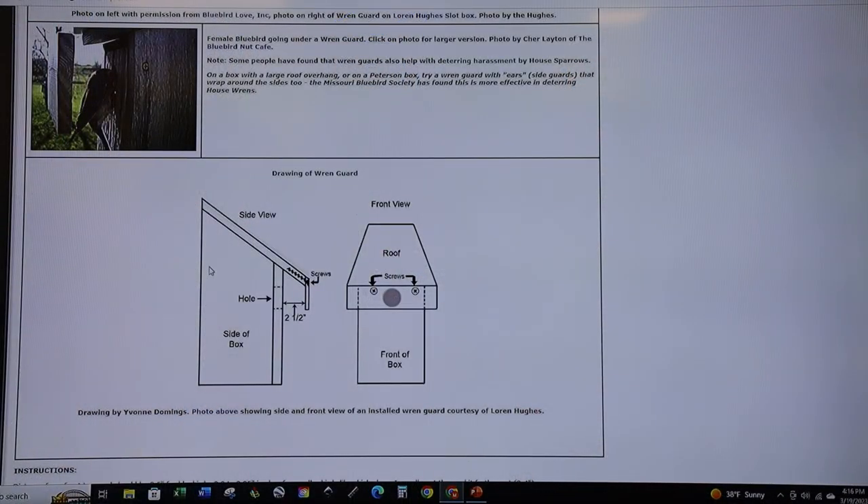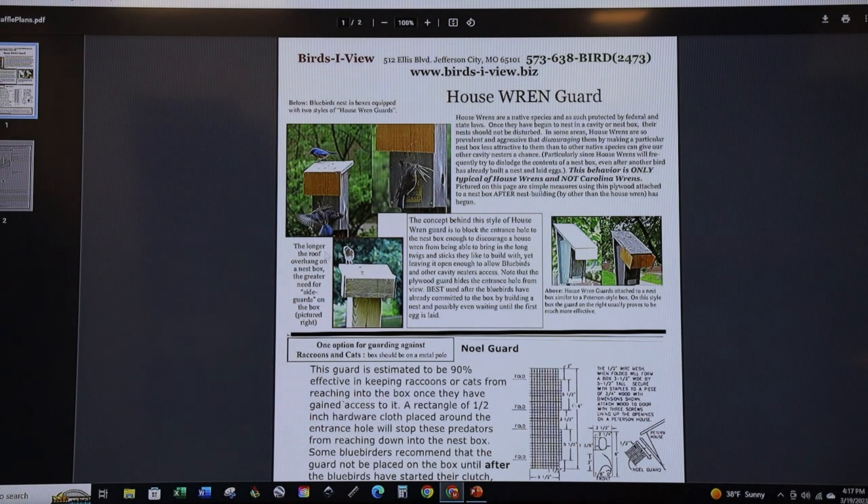The Sialis.org website has a whole section on wren guards with a nice drawing. You can see a piece is attached with two and a half inches of overhang so adult birds can still gain access to the entry hole. You may even need side pieces to wrap the whole front of the roof and disguise that entry point. Other installed examples show how they cover the entrance hole, including versions with side pieces for roofs that hang out quite a bit in front of the entry hole.